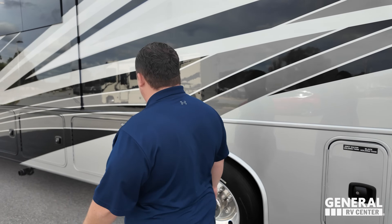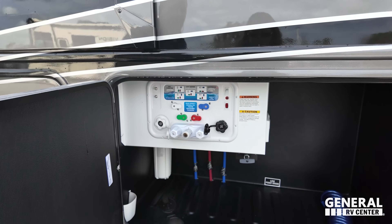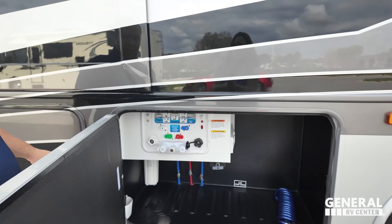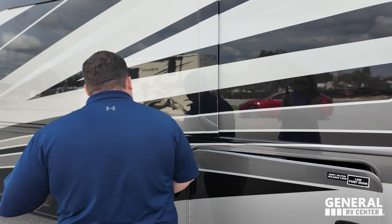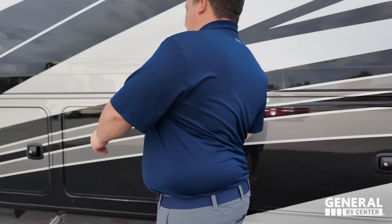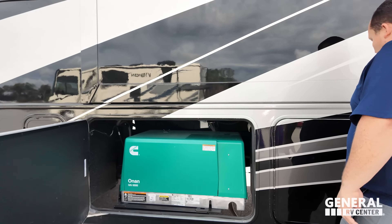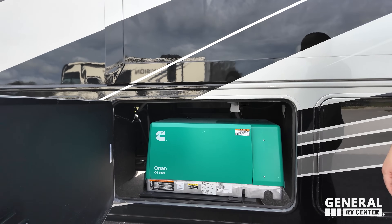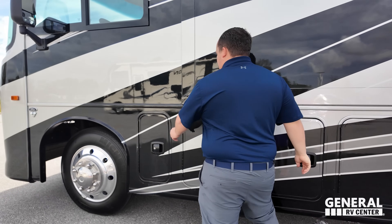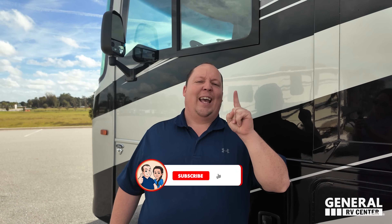Over here is our water system, all enclosed and beautiful — fresh tank fill, potable water fill, everything looks very nice. There's a little outdoor shower here, and pass-through storage on the other side. More storage here as well, and this is your Onan 5500 gas generator. The outside of this motorhome looks beautiful, and the inside looks even better.